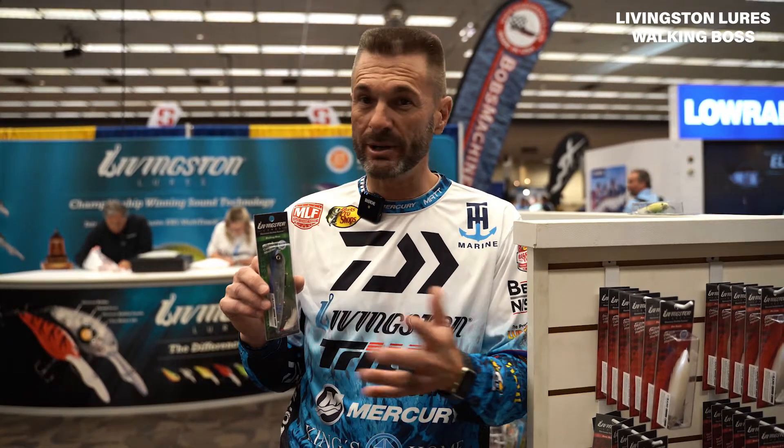I'm going to give you the information on it because topwater fishing is the most fun fishing of all. You can throw topwater any time the water temperature reaches 60 degrees and up — so early spring all the way through the fall: schooling fish, walking it around cover.